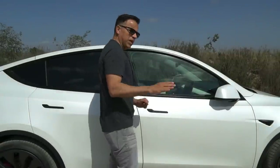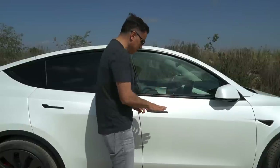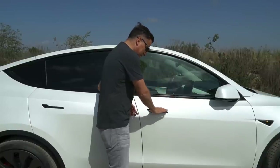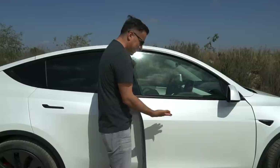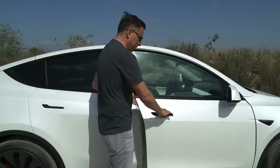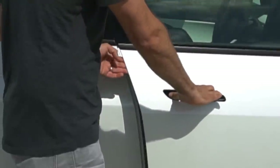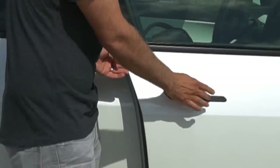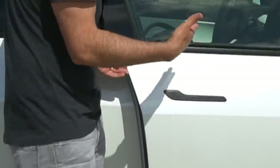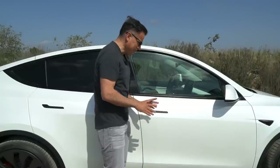These door handles — please let me know in the comments if you feel confident they won't break over time. The way you operate them is you push with the thumb and then pull the lever, but I always find myself afraid that this flimsy part is eventually going to break. They're flush against the body supposedly for aerodynamics, but they're not my favorite feature.